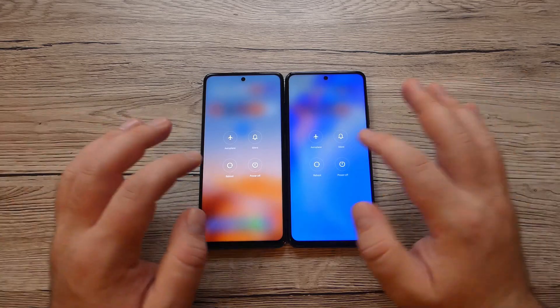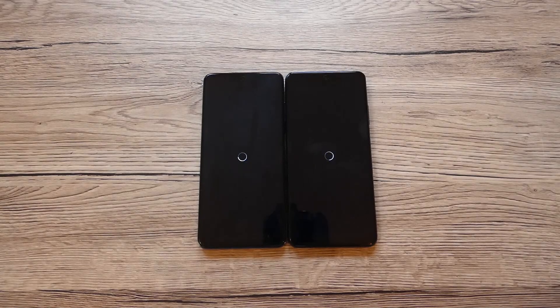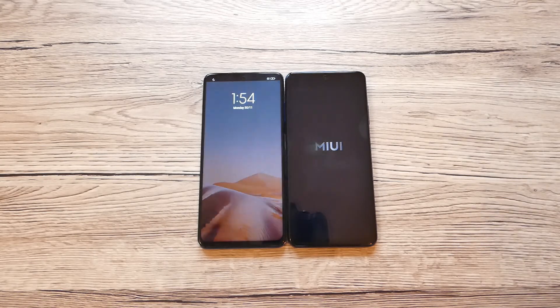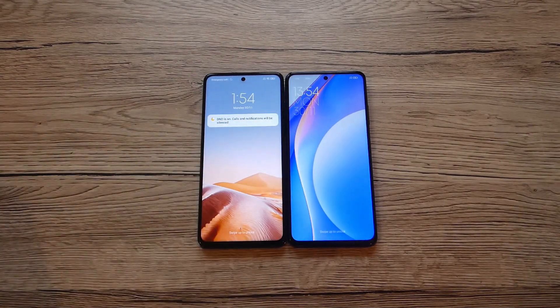Starting with the boot test — I press both at the same time and we wait to see which one reboots first. Poco already starts booting while we're still waiting for the Xiaomi Mi 10T Lite 5G. Poco was the first one to boot, followed by the Xiaomi Mi 10T Lite 5G.